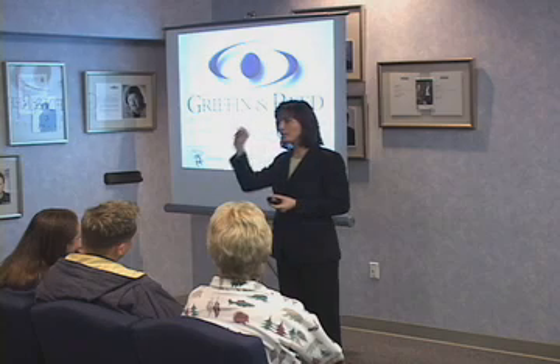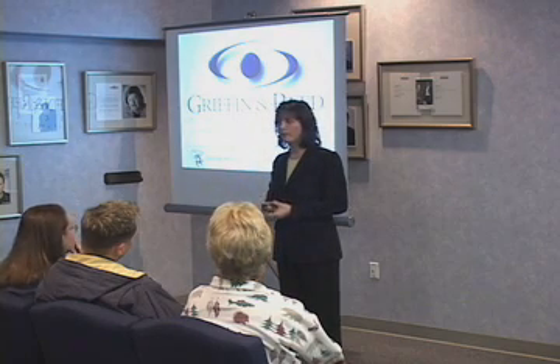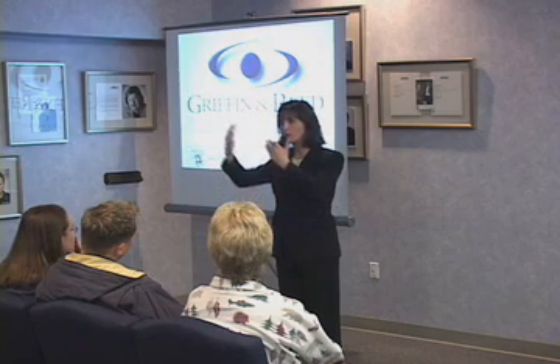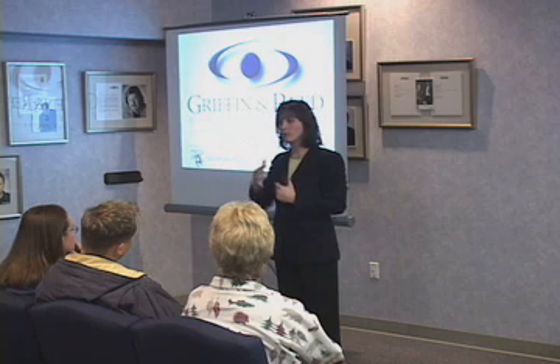Underneath our cornea, we have a layer of cells called endothelial cells, and their function throughout your life is to pull oxygen and water through the cornea and keep it clear. As it's doing this, it creates a little pressure gradient, which helps put the flap back down, and that starts almost immediately.